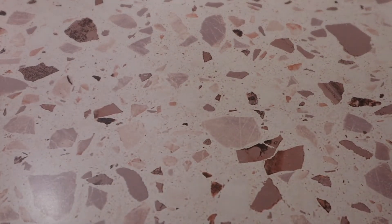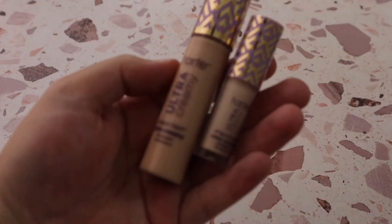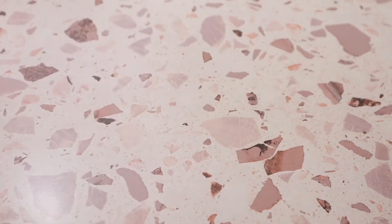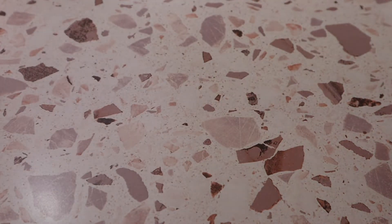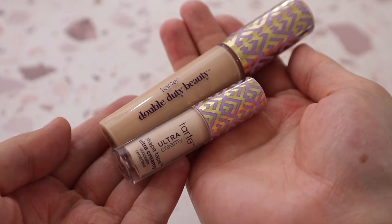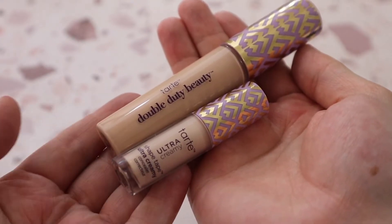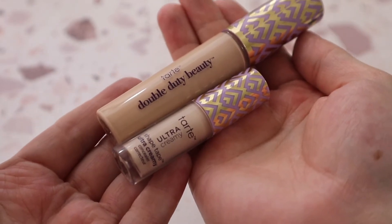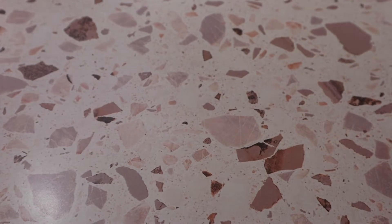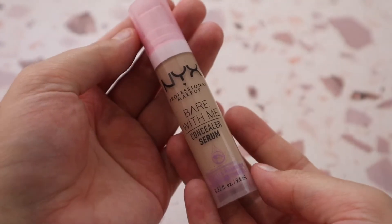One of my favorite concealers discovered in 2021 is the Tarte Ultra Creamy Shape Tape Concealer. I have two of them in different shades — the mini in shade 16 Fair Light Neutral and the full size in shade 22 Light Neutral. I love mixing the two, putting the brighter one more in the inner corner and the skin-toned shade everywhere else. It's honestly competing with my e.l.f. Hydrating Camo Concealer.